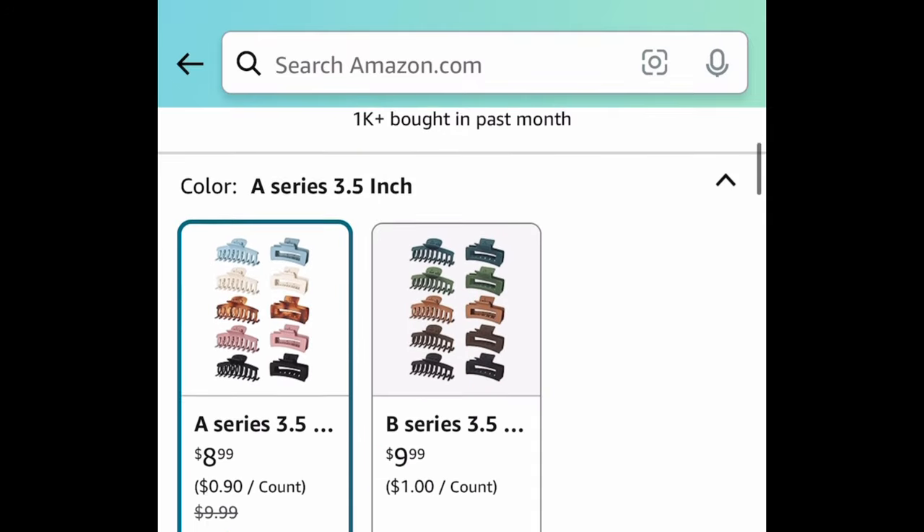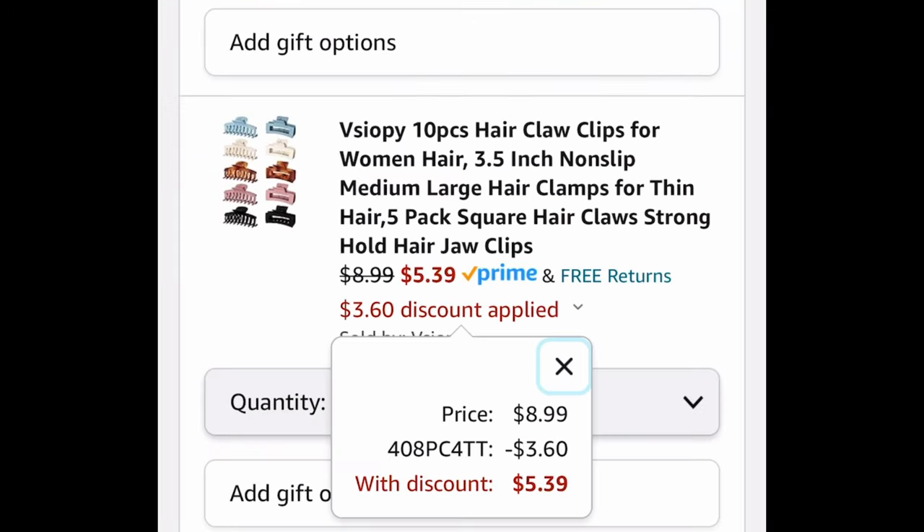Next, here we have 10-piece hair claw clips — you're getting two different sizes. We're saving 40% with the code, so it's $8.99, dropping to $5.39 for all ten.